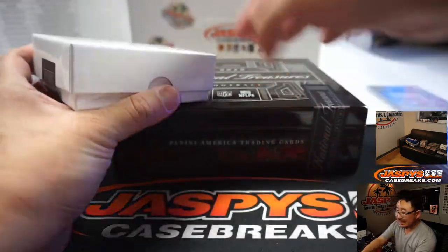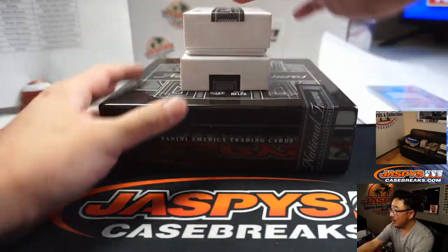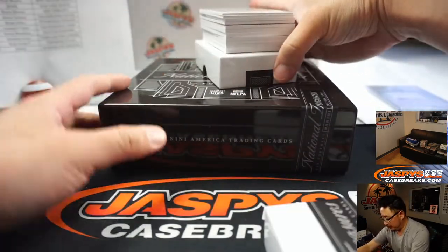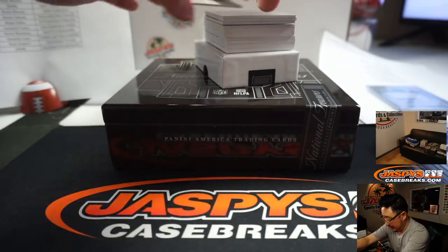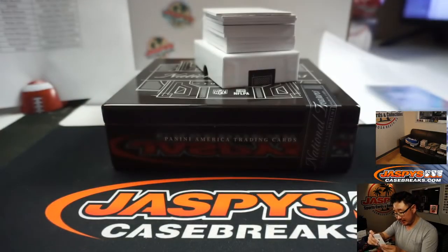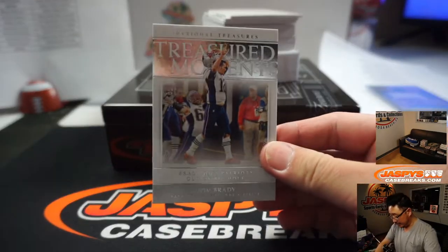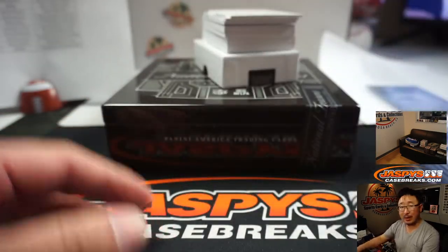A slightly thicker box on this one. Bo Jackson, Treasured Moments to 75 — that's for David and the Raiders. We've got Tom Brady, Treasured Memories to 75 for Smokey Brandon.